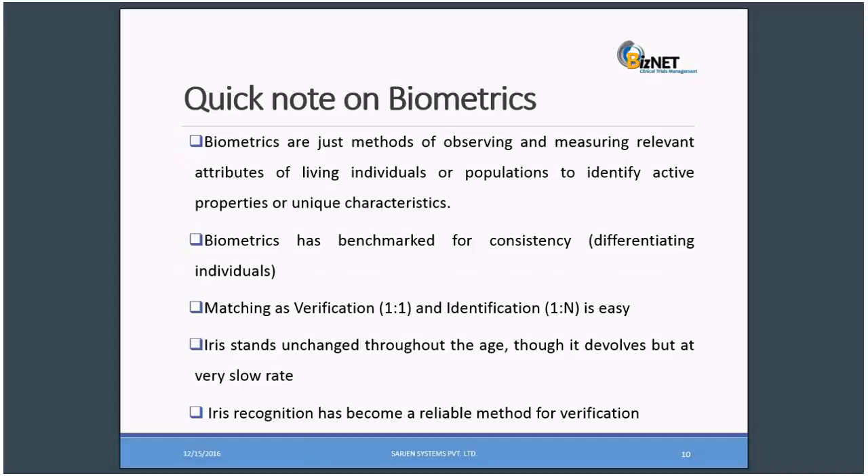I'll give a quick note on biometrics. What is biometrics? Biometrics are methods of observing and measuring relevant attributes of living individuals, to identify active properties or unique characteristics across populations. Biometrics has a benchmark for consistency in differentiating individuals. We have two types of matching: verification, that is one-to-one, when we try to verify the claim made by an individual; and identification, that is one-to-N, when we are matching the subject against the entire database.